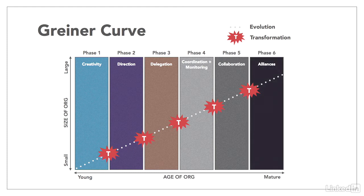The final phase is growth through alliances, where the organization can only solve its challenges by partnering with other organizations through actions like outsourcing, mergers, etc. All of this expansion ultimately creates the crisis point of identity, where the organization must refocus on its vision, mission, and strategy.